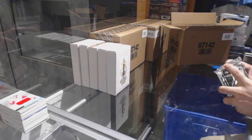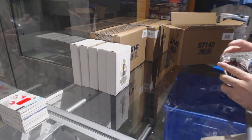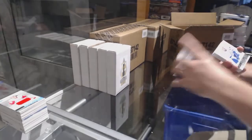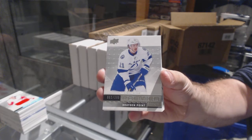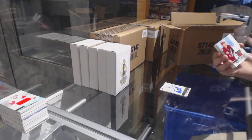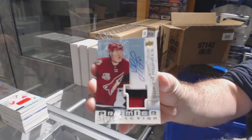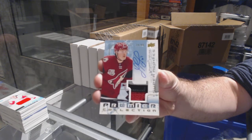And we still have Omega — should have Omega. For the Tampa Bay Lightning: Stephen Stamkos, $3.99. For the Tampa Bay Lightning, $2.99: Brayden Point. For the Coyotes, super rookie patch auto, $99: Lawson Krause.